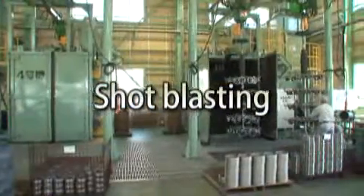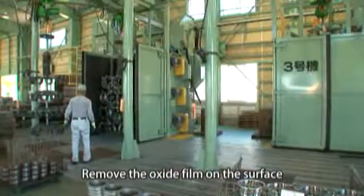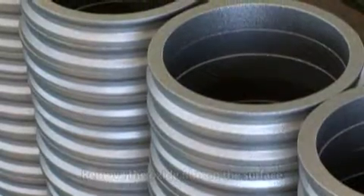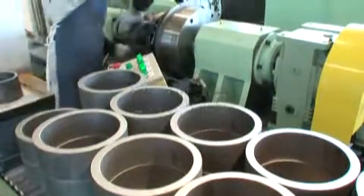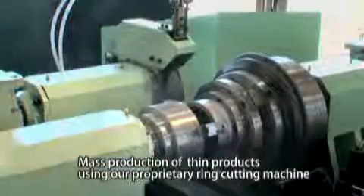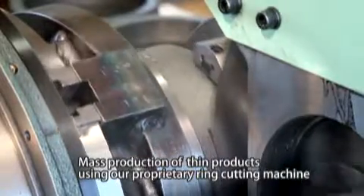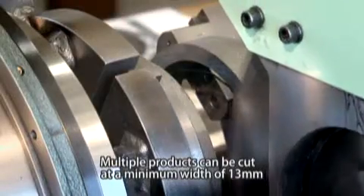Following this, oxide film generated by heat treatment is removed by shot blasting to raise production efficiency in the machining process. This is a ring cutting machine developed by our company. Rings can be cut to a minimum width of 13 millimeters, and by multiple cutting, mass production of products with thin widths is possible.